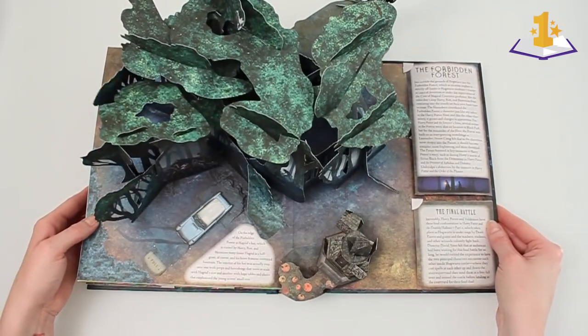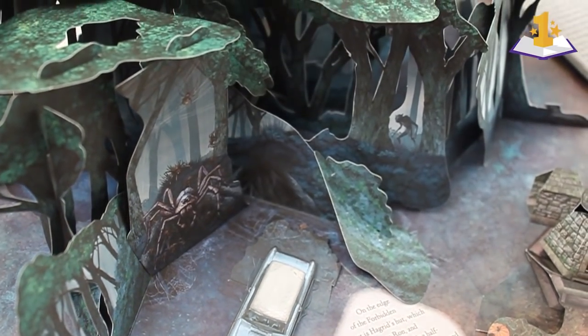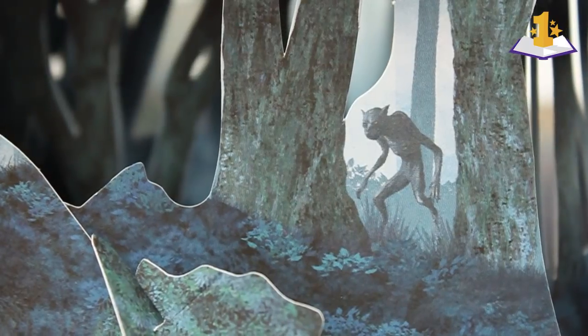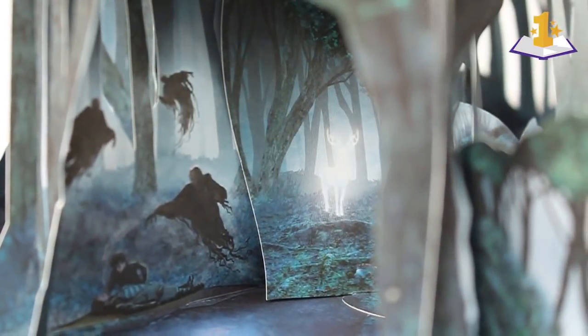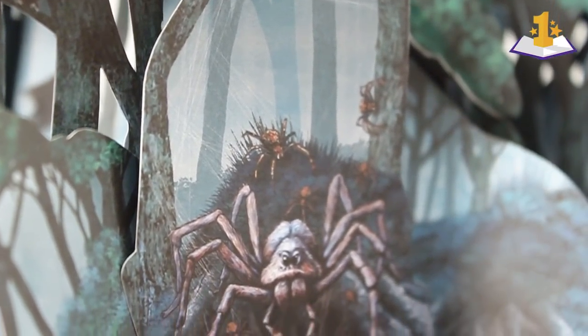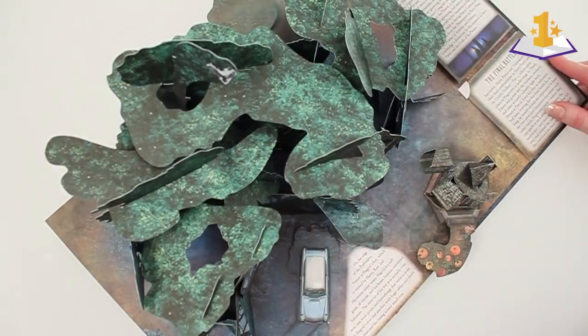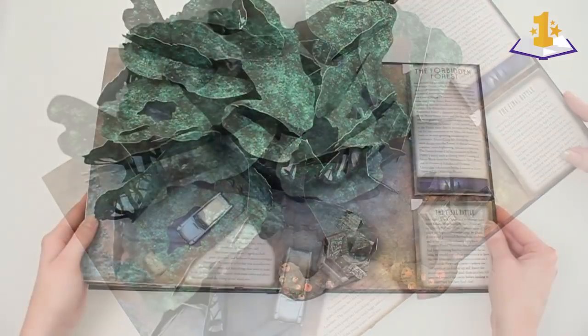Here is the Forbidden Forest. This was actually the first pop-up we finished, and Kevin made art for it. When he made the art, it was just so incredible — I couldn't wait to finish the rest of the book so that he could keep making art. So you can see Professor Lupin as a werewolf, the Dementors attacking Harry and Sirius Black, and also Aragog and all his children going after Harry and Ron. The Flying Ford Anglia — you pull this little tab.